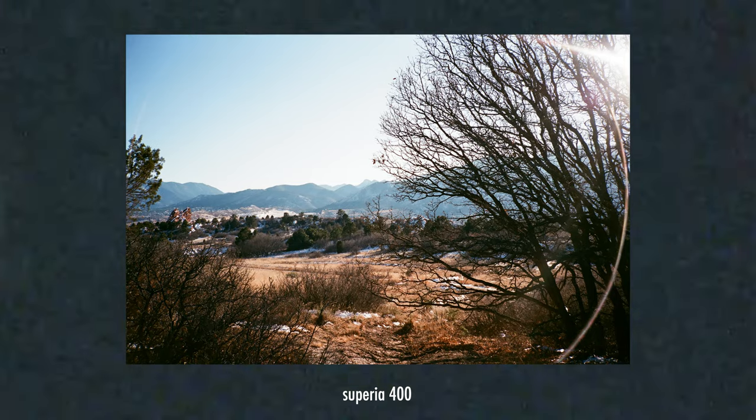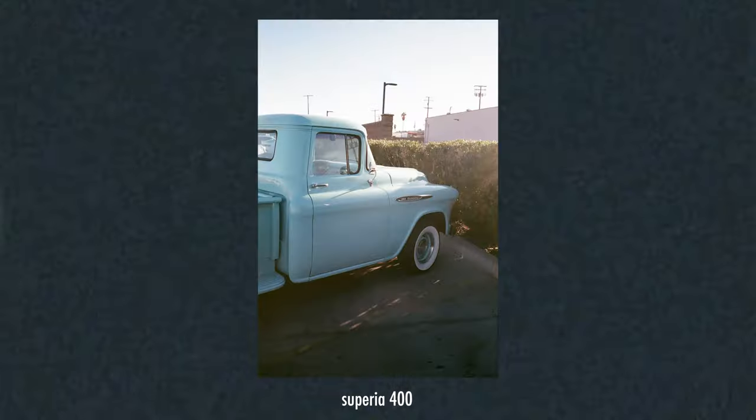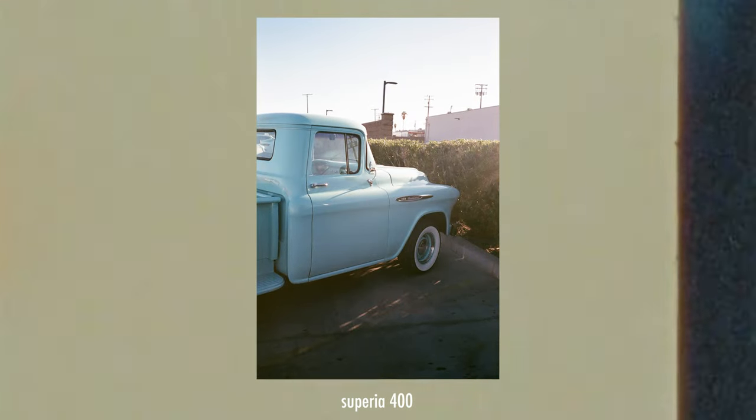Now, why would Fuji not want to market this film to the masses with promo videos, influencer giveaways, etc.? In my mind, it's because this isn't a new film at all, and Fuji doesn't actually want too much light to be shown on this film.